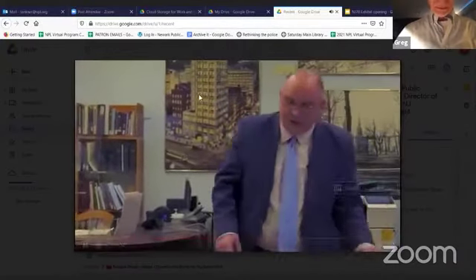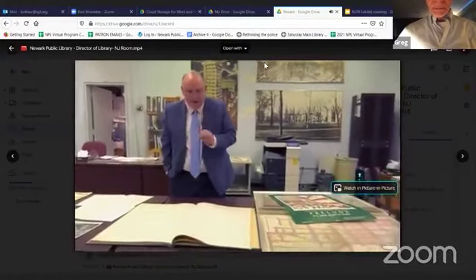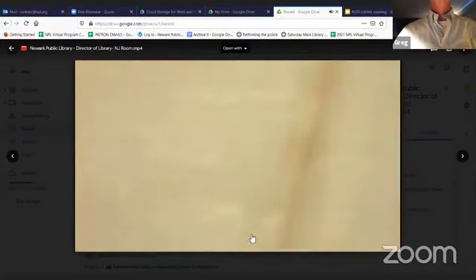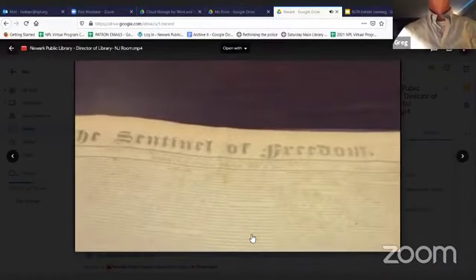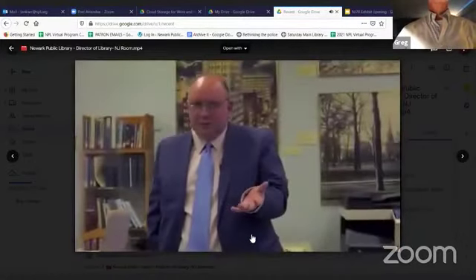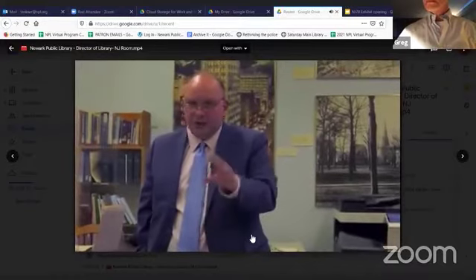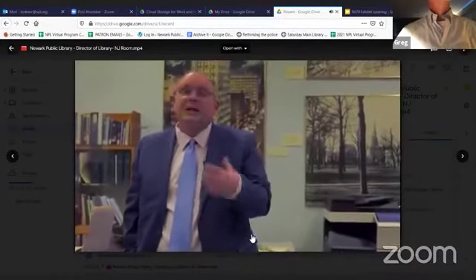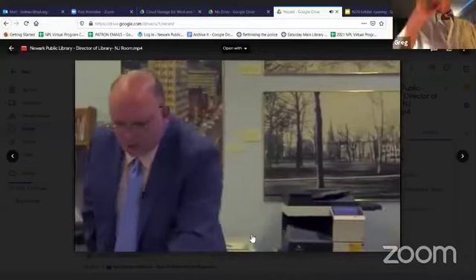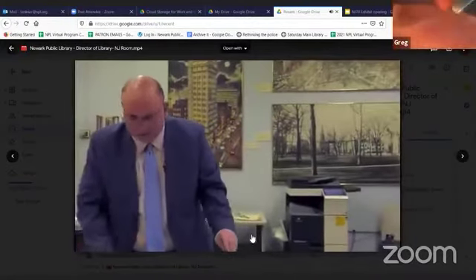We also have a large newspaper collection. Most of our newspapers are only available on microfilm, but we have a handful of 19th century newspapers available in bound form. This is the Sentinel of Freedom from 1836. Generally 20th century newspapers are hard to keep in bound form because the quality of the paper was much poorer — beginning around 1870 they started using a lot more wood pulp newsprint. The 19th century newspapers actually hold up better because there was more rag content. This one is almost 200 years old and still in pretty good shape — you can actually still read it.